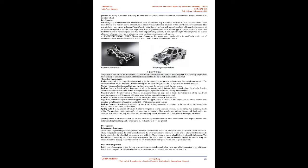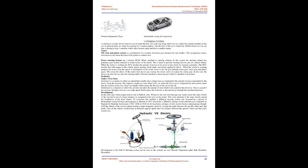Independent suspension comprises a number of components directly attached to the main chassis, including the upper control arm and the lower control arm. The lower control arm is attached to the chassis and also to the wheel hub via a control arm ball joint. Between these two arms is the wheel hub and a knuckle — a non-rotatory part. The shock absorber is directly connected between the lower and upper control arm at specified points.